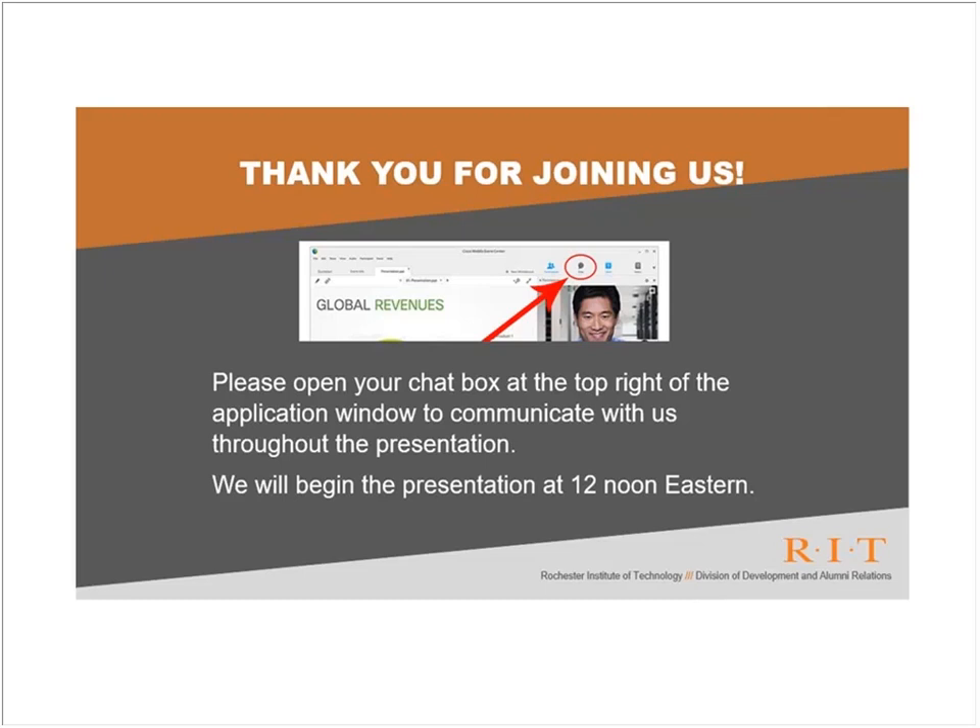Dr. Babbitt teaches courses in industrial ecology, sustainable product design, life cycle assessment, and sustainable food-energy-water systems for RIT's Golisano Institute for Sustainability master's and PhD programs. She conducts research on the environmental implications of emerging technologies including consumer electronics, nanomaterials, and lithium-ion batteries. Her research and teaching have been recognized by the National Science Foundation's Faculty Early Career Development Program award in 2013 and the AT&T Technology and Environment Award in 2011.